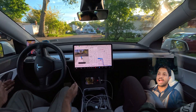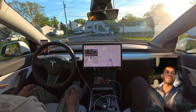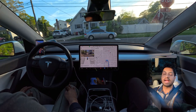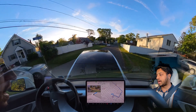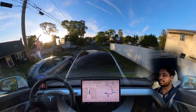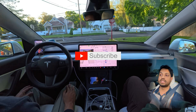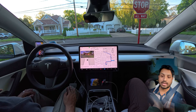Hello everyone, we are back with another Full Self-Driving video. We are 15 minutes away from our destination and we'll make a right turn here. We are using version 12.3.6 and we are in New York, Long Island suburb. Let's see how the car handles this drive — hopefully perfectly without any mistake. If you're new to this channel, please subscribe because we talk about Full Self-Driving, FSD, Elon Musk, Tesla, and much more.